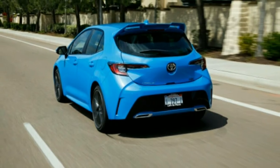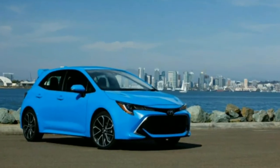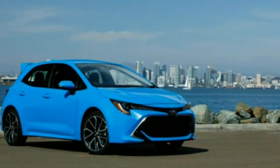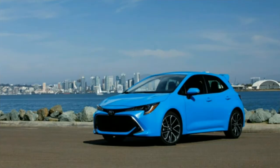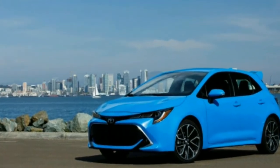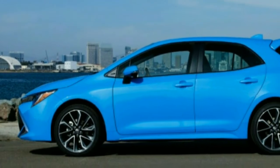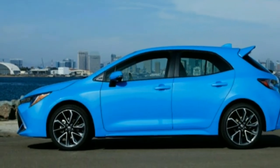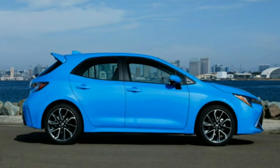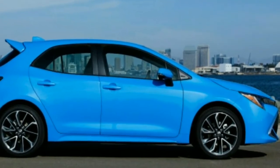Toyota has resisted the temptation to raise it on its suspension and add styling cues that make it look like a crossover — at least with this most avant-garde Corolla. Unlike Ford with its Focus, this is a hatchback in the purest Volkswagen Golf sense of the word: a front-wheel-drive box with four wheels set toward the corners. Sold as the Auris in Europe, it's not aggressive, not luxurious, but it's very attractive.